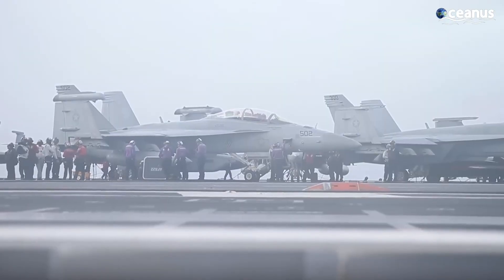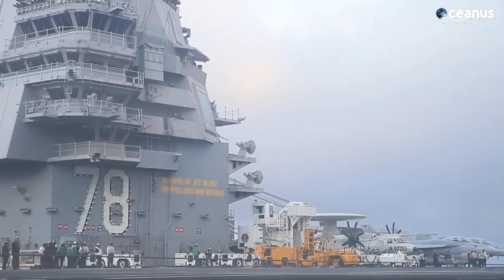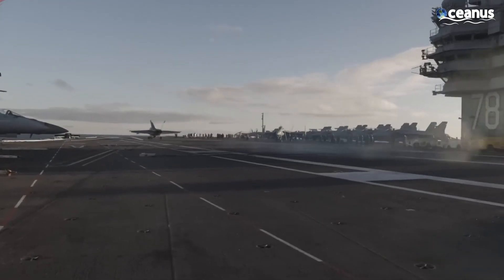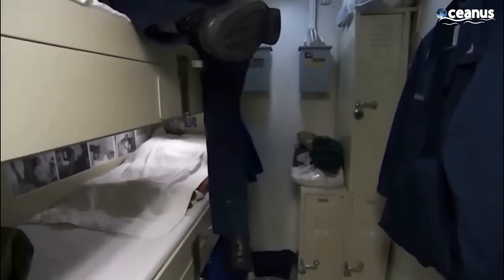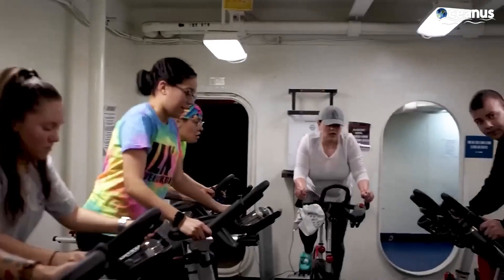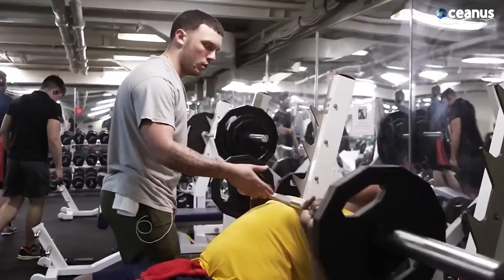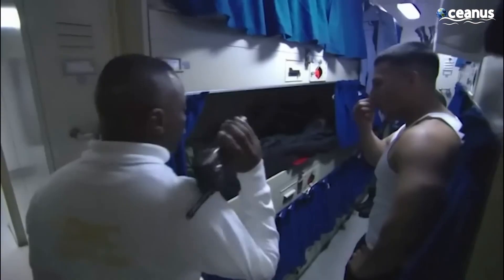A typical day aboard an aircraft carrier starts in the early morning, around 5:30 a.m. Sailors and personnel are awakened by a wake-up call, signaled by a bugle call known as reveille. The ship features a large gym, two grocery stores, and an excellent ventilation system, as well as specially equipped resting and sleeping areas.